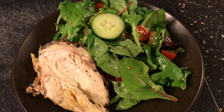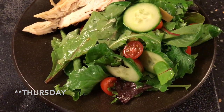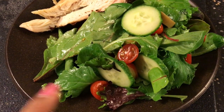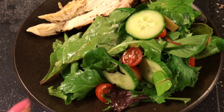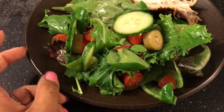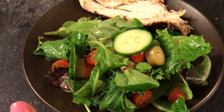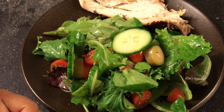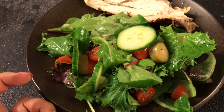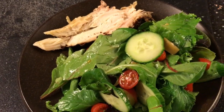Dinner for Wednesday night is rotisserie chicken with a salad — spring mix with cherry tomatoes, cucumbers, and garlic-stuffed olives. I tossed it with olive oil. We didn't have balsamic, so I used rice vinegar and some pepper. And that is Wednesday night.